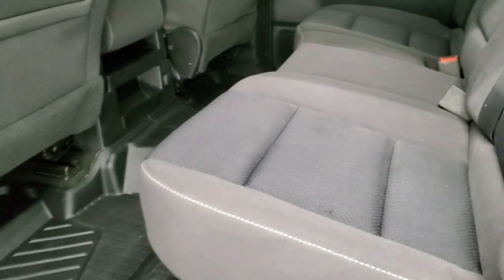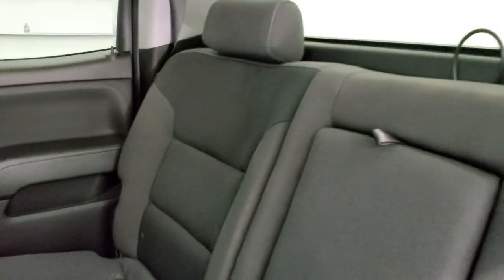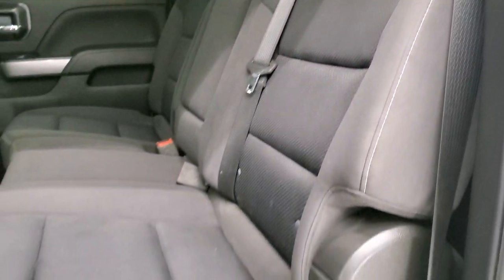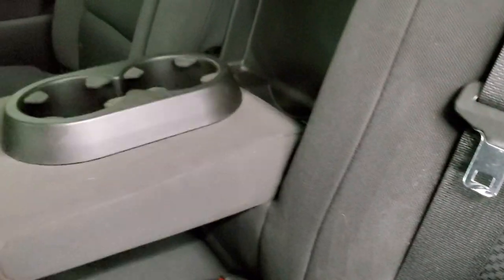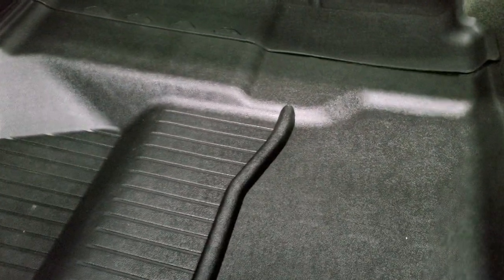The back seats are just as clean as the front seats — no rips or tears back here. It does have the LATCH child safety system for any child car seats. There are two cup holders and storage underneath the seats. We have those all-weather floor mats back here too, keeping your carpeting looking like new — which it does.